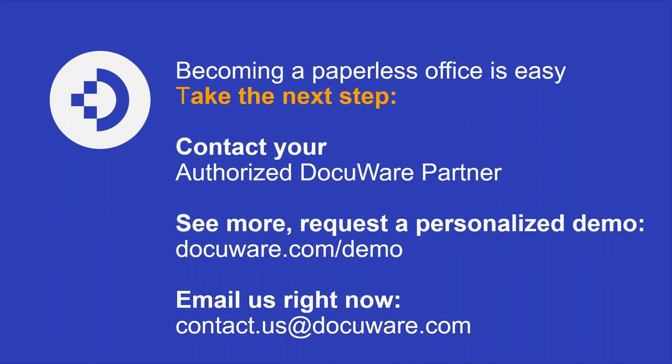It really is a true 360-degree, all-in-one solution. Thank you all for your time today, for participating in the polls, and for asking questions. If you have additional questions or want a more custom demo for your specific use cases or pain points, reach out to your local authorized Docuware partner. Our next webinar will be March 24th — if you received an invitation for this session, you'll receive one for next month as well.